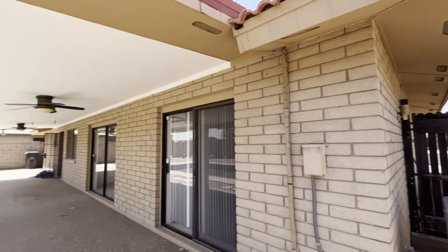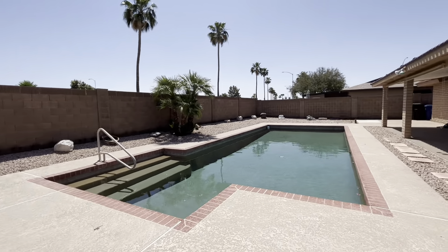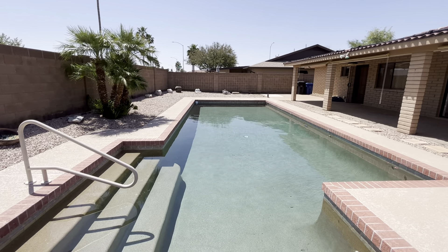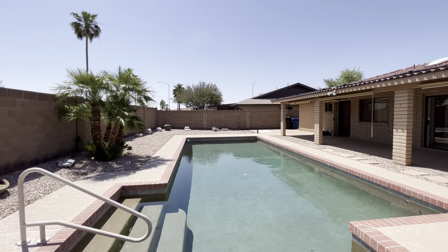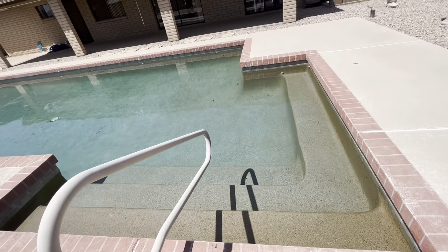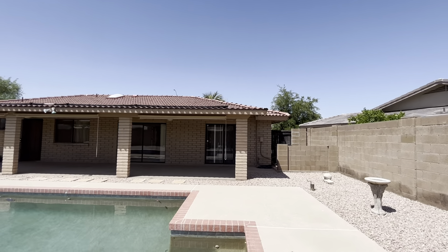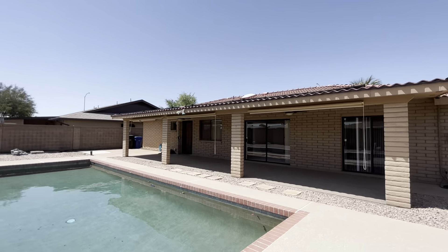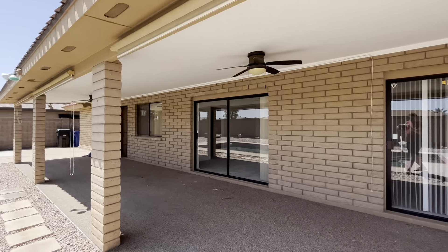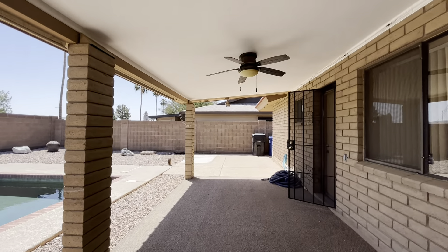If you want to know more about this listing, I'm going to link to it in the description below. If you'd like to see it, or if you're in the market to buy or sell, my brother and I are in the top 1% of all realtors and we would love to help you on your home buying or selling journey. Our contact information is in the description, and as always I hope you enjoyed today's tour — I'll see you tomorrow.